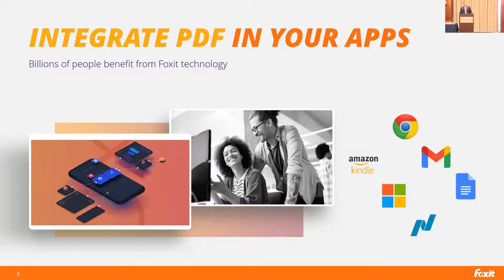Another major customer is Amazon — our technology is used to display PDF files in the Kindle app. Microsoft uses our technology to manage secure PDF documents in the Microsoft Information Protection ecosystem. And recently Rakuten incorporated our technology into viewing PDFs in their e-readers. These organizations all evaluated our tech and chose us for the value it was able to drive. Through our OEM partners, we've been able to reach billions of users.